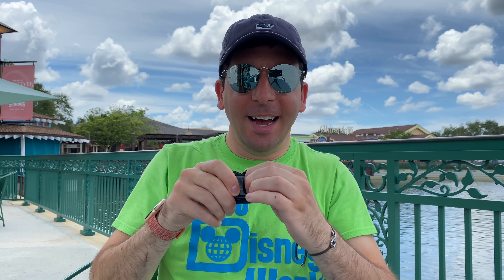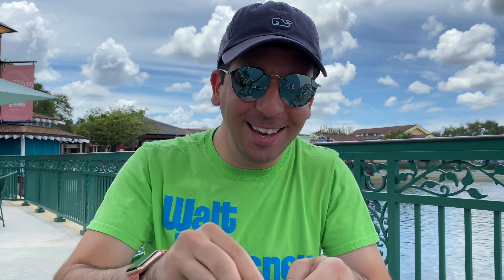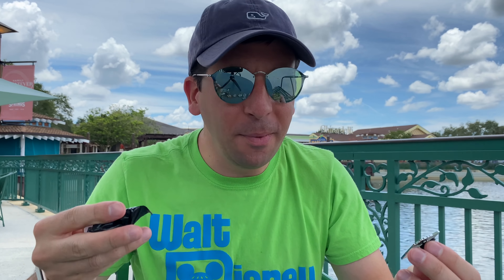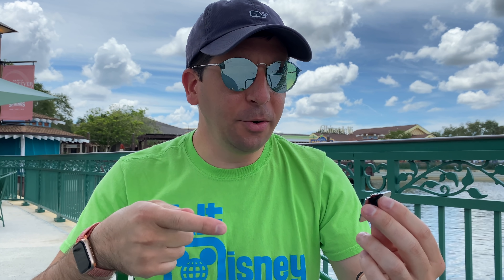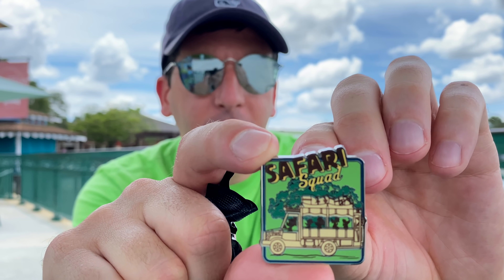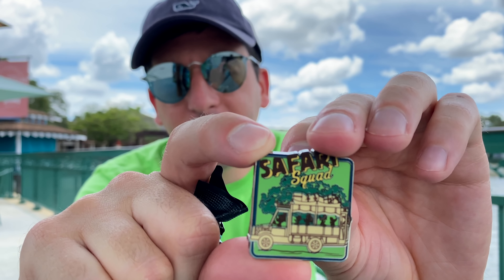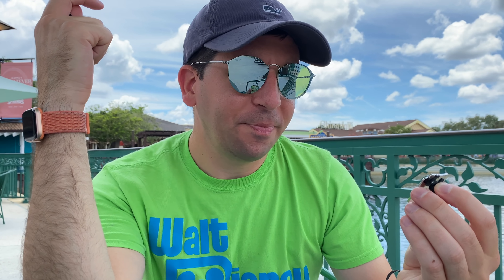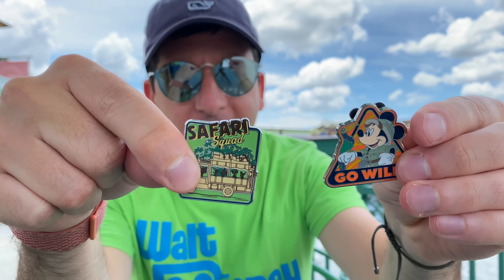Our final one, guys - let's see what it is. Oh yes, this is the one I really wanted - the Safari Squad! I love this one. This really reminds me of Animal Kingdom. This looks like Kilimanjaro Safari - the Jeep, the vehicle there - and it looks like Tree of Life in the background. So maybe this is a Walt Disney World exclusive. I guess we won't know until Downtown Disney opens over in Disneyland and the parks there to see if this set arrives on the west coast, but it's really looking like an Animal Kingdom pin set.